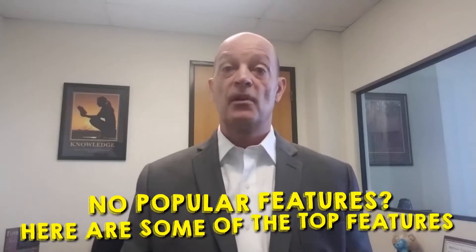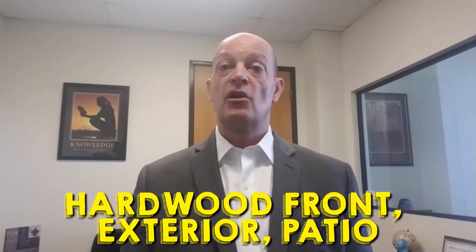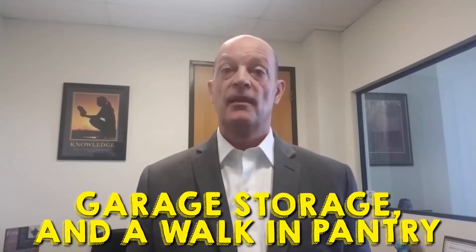So what do millennial buyers mean for sellers? Here are three important words: know your buyer. In a nutshell, millennials are internet savvy and do their research before house shopping. Here are some tips.